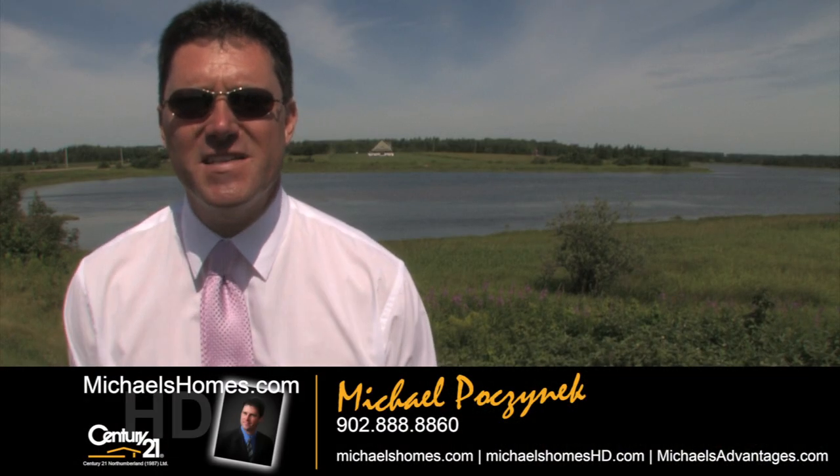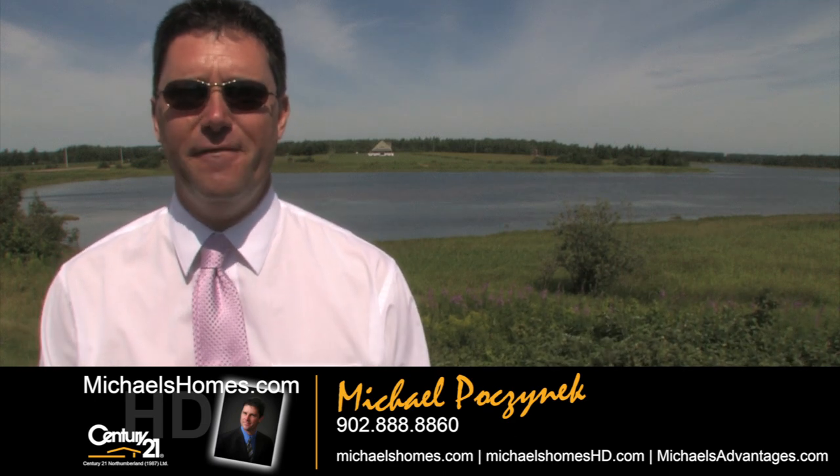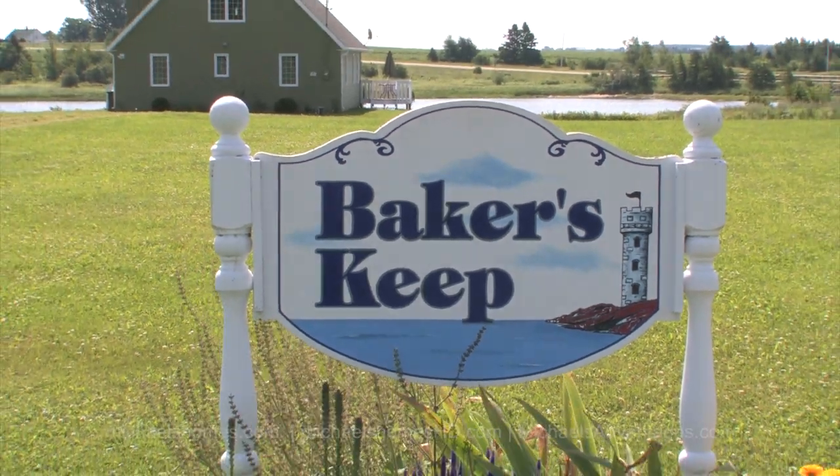Good day everybody. I'm Michael Posnick from Century 21 Northumberland, and today I'm quite excited because I've got a fabulous new shiny listing here at 24 St. Patrick's Lane in Grand River.